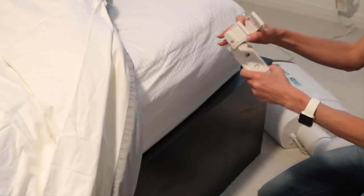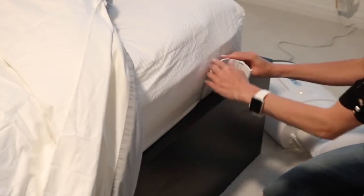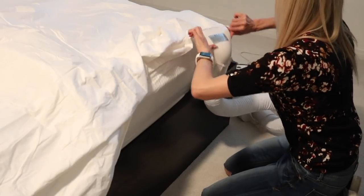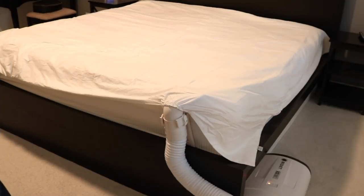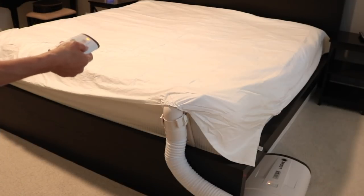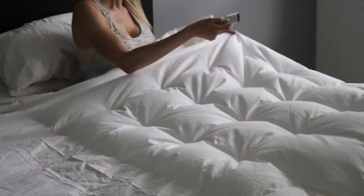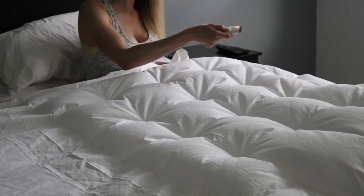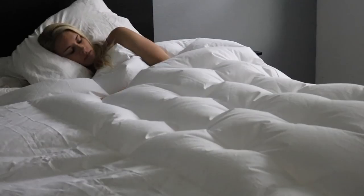I have the Dual Zone Cloud Sheet. With one BedJet unit, it allows me to cool just one side of my bed. This is great for couples when one person needs cooling or warming and the other person is just fine with the bedroom's ambient air temperature. Couples can upgrade to a full-zone system with two BedJet units for independent cooling and warming on both sides of the bed.